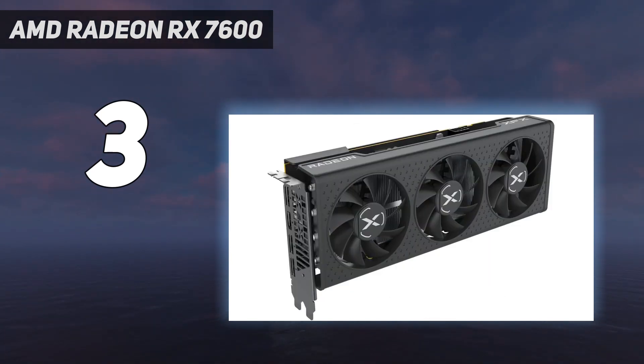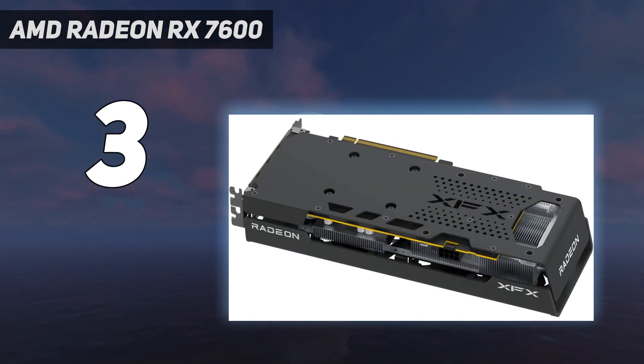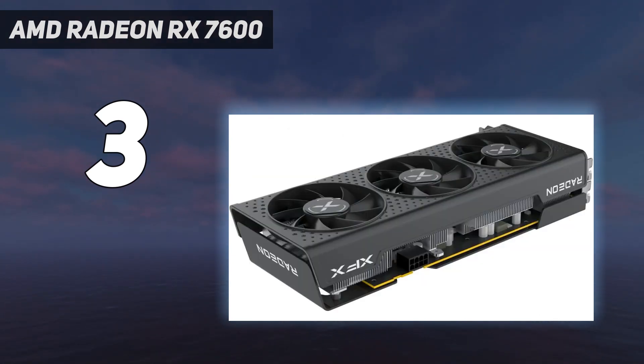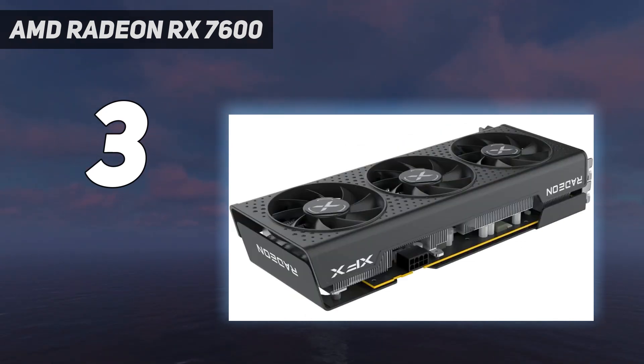For more demanding games like Cyberpunk 2077, there might need to be some settings tweaks, but it's still definitely doable, especially with AMD's FidelityFX Super Resolution. Its ray tracing performance is still behind NVIDIA's last-gen mid-range cards, but RDNA 3 has definitely closed much of the gap, so you don't have to sacrifice ray tracing completely just by going with a cheaper AMD card.